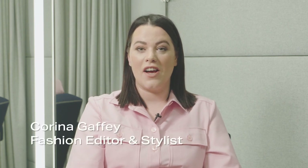Hi, I'm Corinna Gaffey, fashion editor and stylist, and I'm here to give you all the insider tips and tricks in finding the right pair of sunglasses from the wide range at Bryant-Thomas.